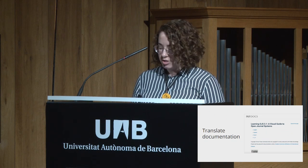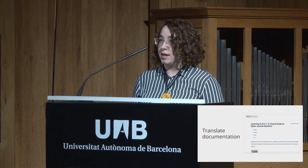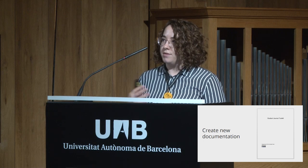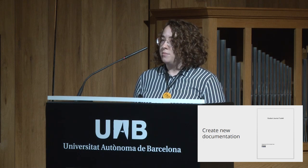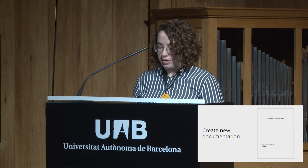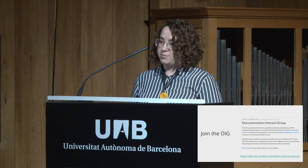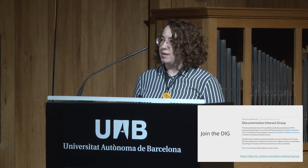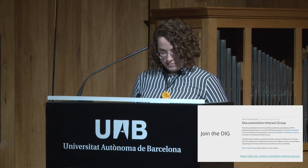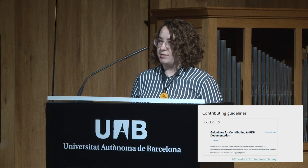You can also work on translating documentation — Learning OJS is currently in four languages and we'd love to expand to more. You can create new documentation: if you have documentation written for internal use that could be useful for the community, we can work with you to add it to the hub. And of course you can join the Documentation Interest Group — sprints are every two weeks, and people can join for a single sprint or every sprint. We also have contributing guidelines linked from the documentation hub.